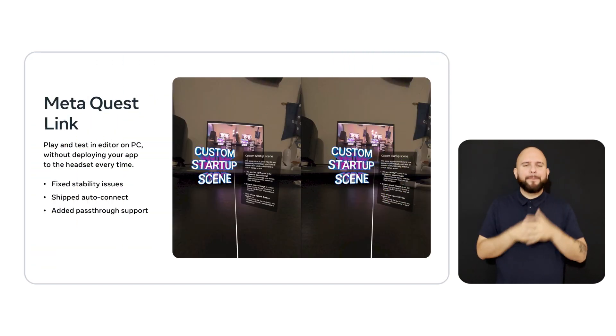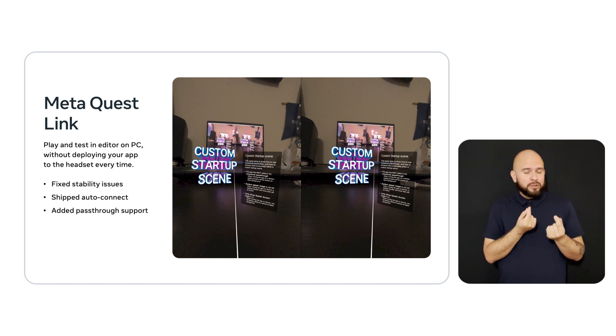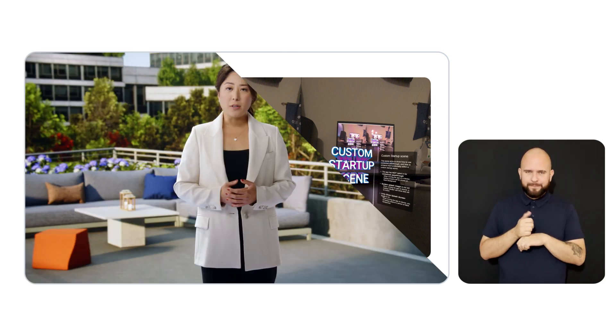If you develop on PC, MetaQuest Link is a critical tool helping you play and test in editor without having to deploy the app to the headset. We know it's frustrating when your link session unintentionally disconnects in the middle of development, so we fixed many stability issues, and we also shipped AutoConnect, which automatically connects to a link session when available, so you can iterate much faster in editor without frequent interruptions. We've also added support for pass-through over MetaQuest Link, which can be easily toggled on and off using the PC app.